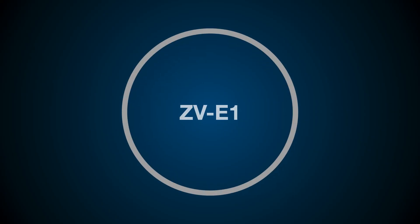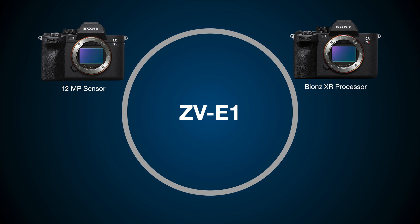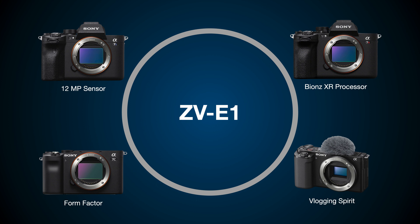What Sony did with the new camera is a bit of a mix and match. The 12 megapixel imaging sensor comes from the A7S III, and the BIONZ XR imaging processor is the same as the one found in the A7R5, the A7S IV, the A1, and A7S III. The vlogging spirit comes from Sony's ZV series of cameras, and the form factor is very similar to the A7C, making it an extremely compact and lightweight full-frame camera.